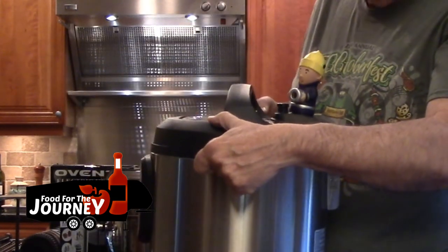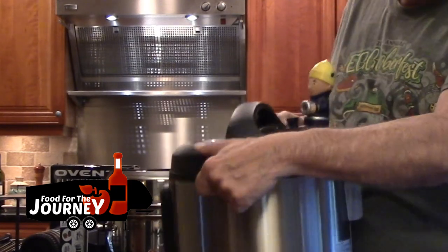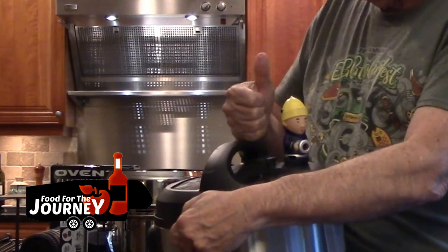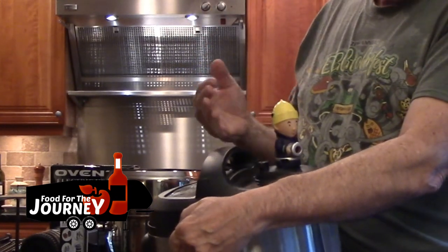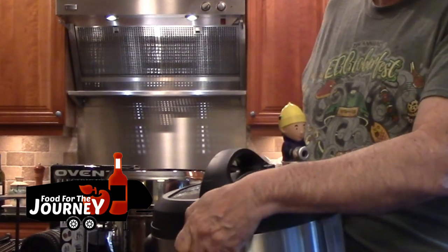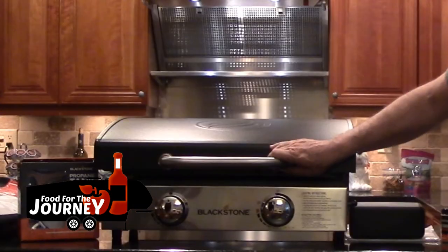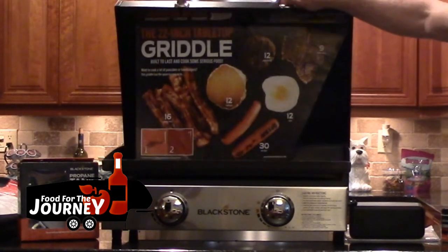Nancy picked up this little fireman accessory that fits on top of the Instant Pot's pressure relief valve. You can turn it to point the steam in any direction you want, instead of having it go straight up and hit the cabinets or ceiling. It's a fantastic little device.